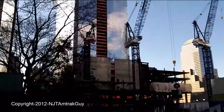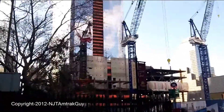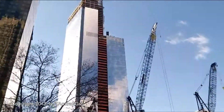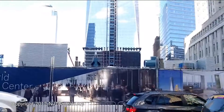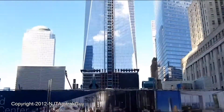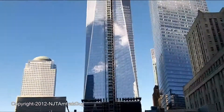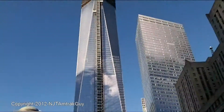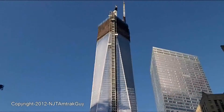Here's Tower Three and Tower Four. When Tower Two gets built, you won't be able to see One World Trade Center from here — Tower Two will be in front of it. There's a lack of a tenant right now, but it's going to get built.